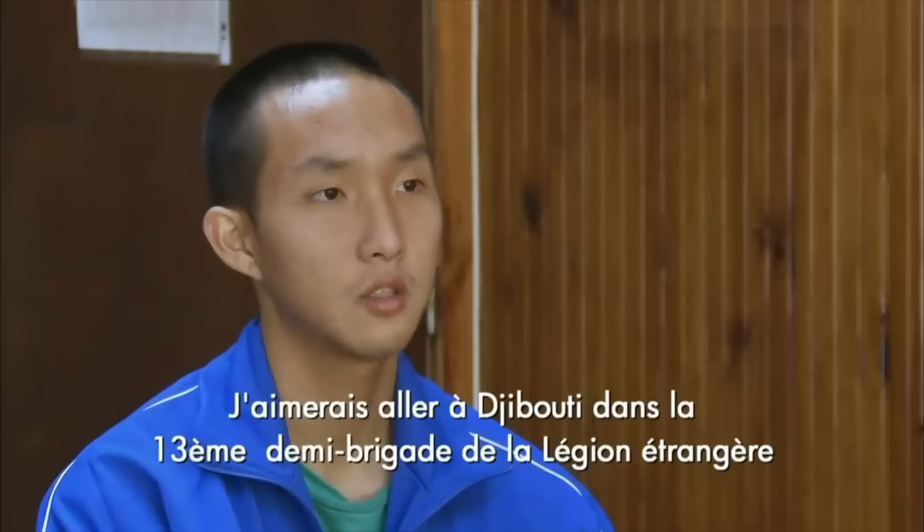For the personality test, you will be interviewed. They ask simple questions like: why do you want to join the French Foreign Legion? What do you expect in the future? What are your strengths and weaknesses? My best advice is to be honest during the personality test.